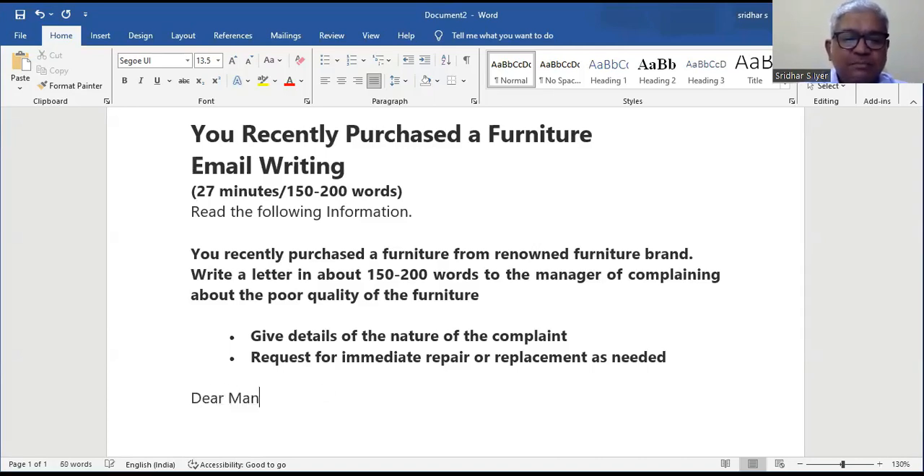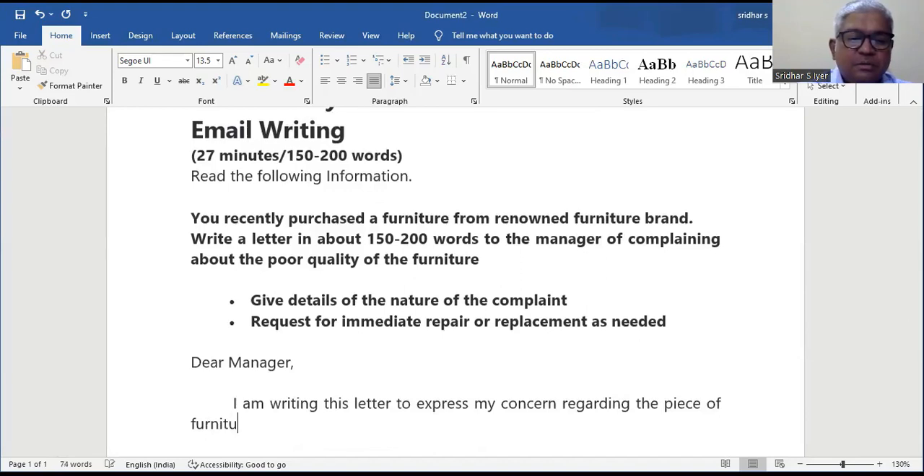Dear Manager, I am writing this letter to express my concern regarding the piece of furniture that I bought from your store last week.